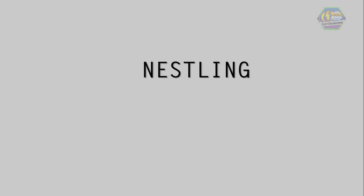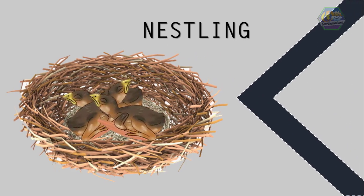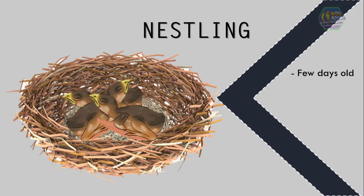Next is the nestling. They are chicks that are a few days old and have grown very small, soft feathers like fine cotton. These feathers are there to protect them from the cold. They can't fly at this stage.